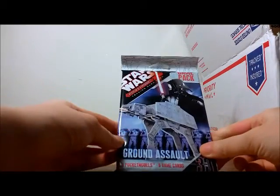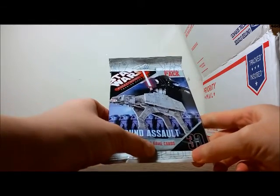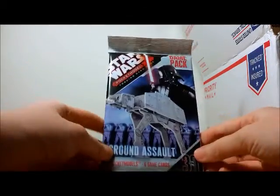Next is another game pack — this is Ground Assault. Four to eight pocket models, six game cards. This might be fun to put together.